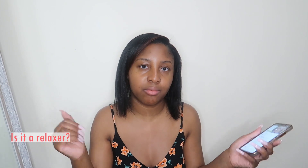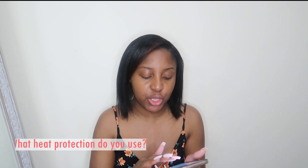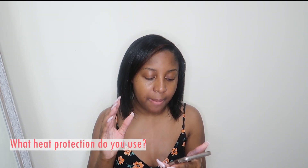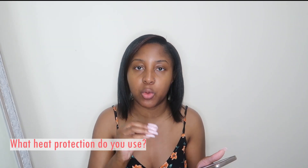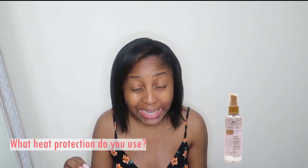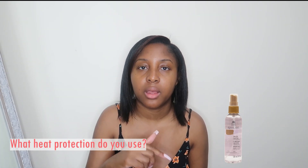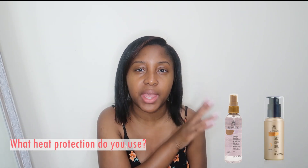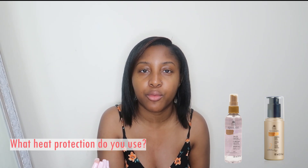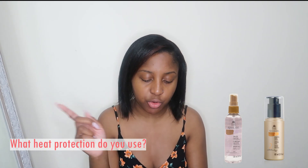Another question: what heat protection do I use? When I'm at home I use the KeraCare Silken Seal Liquid Sheen. When I go to get my hair washed, my hairstylist uses another heat protector — still in the KeraCare brand — I just can't remember the name, but I'll look it up or ask him and put it on screen.